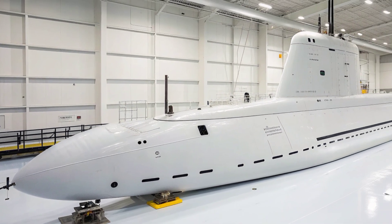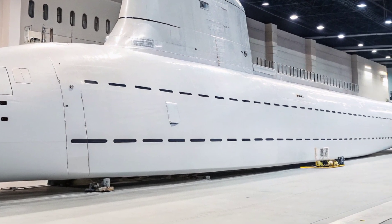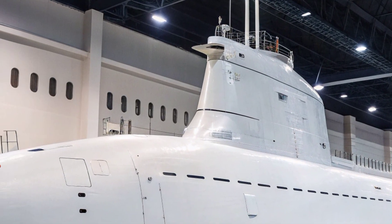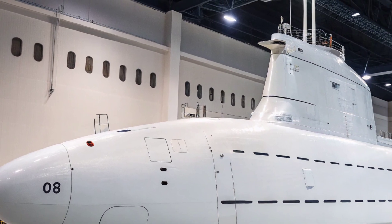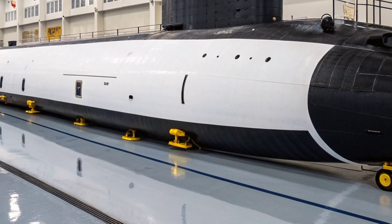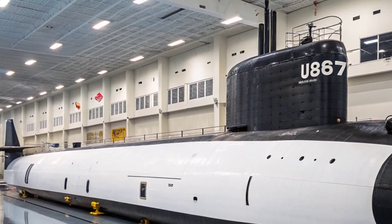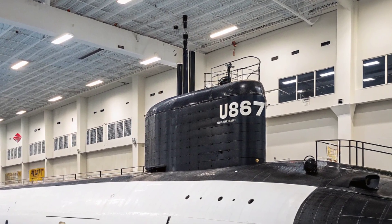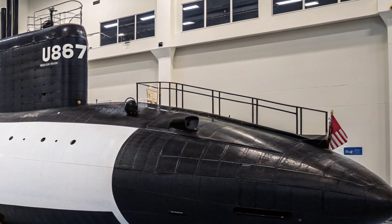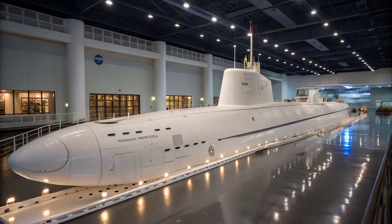In an era where potential adversaries are investing heavily in anti-access and area denial strategies, submarines like USS North Carolina provide the US Navy with the ability to penetrate defended areas and strike with precision, all while remaining undetected. The combination of nuclear propulsion, advanced stealth, versatile weaponry, and special operations support ensures she remains a vital component of the US naval arsenal well into the 21st century. The USS North Carolina stands as a testament to American engineering and naval strategy, embodying a blend of tradition and innovation. From her nuclear propulsion to her stealth technologies and multi-mission capabilities, she is built to meet the demands of modern warfare while providing unmatched flexibility, carrying the proud name of North Carolina beneath the waves.